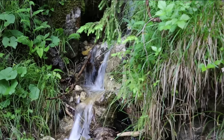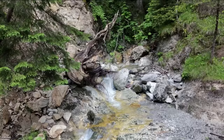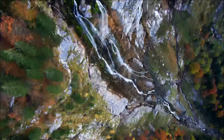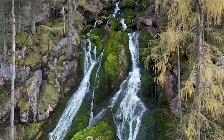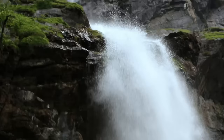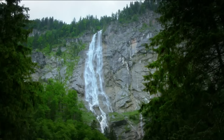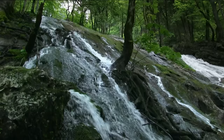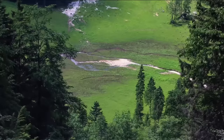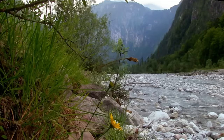Each spring, torrents of meltwater pour down the mountainsides, producing some of the highest waterfalls in Germany, including the Röthbachfalls, with a drop of 470 metres. At the base of the falls, the water continues its journey underground, seeping into the porous limestone rocks.